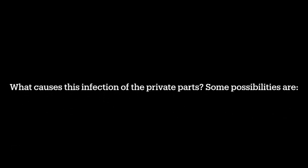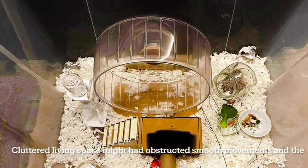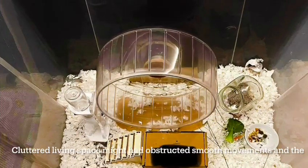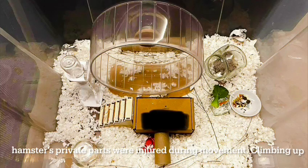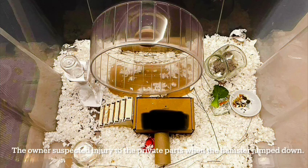What causes this infection of the private parts? Some possibilities: 1. Housing before neuter — cluttered living space might have obstructed smooth movements and the hamster's private parts were injured during movement. Climbing out of the water bottle was commonly seen, and the owner suspected injury to the private parts when the hamster jumped down.